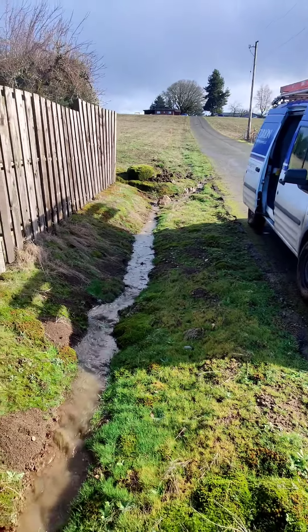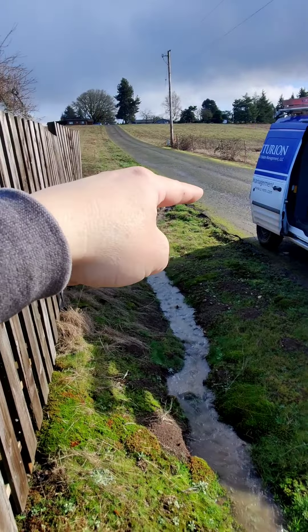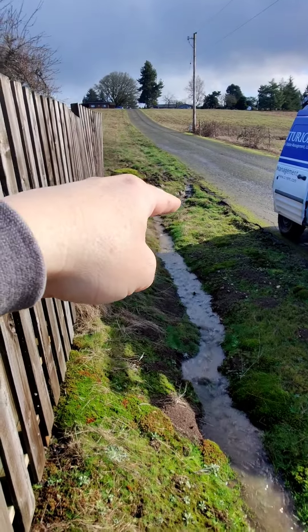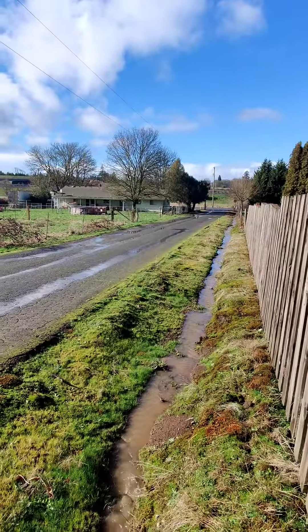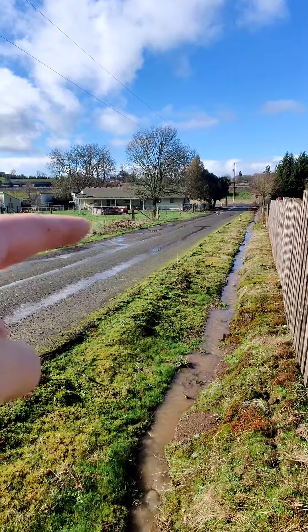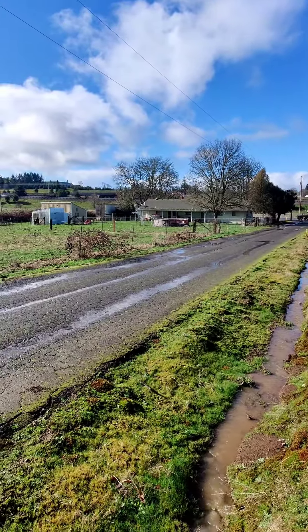You can see that water that was coming down along the road and going out onto the road is now all finding its way down into the ditch, continuing down to the road. I still got to do some more ditching on that side, but that should hopefully solve the problem of most of this water diverting into the house.